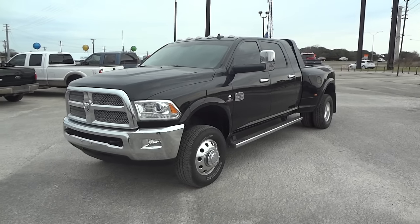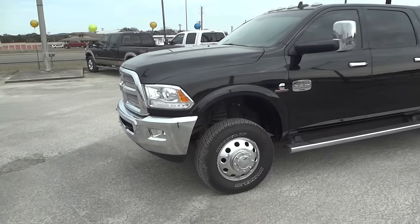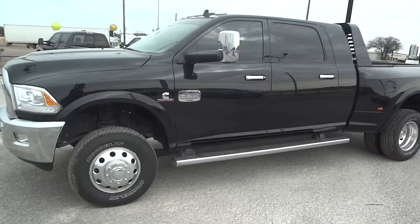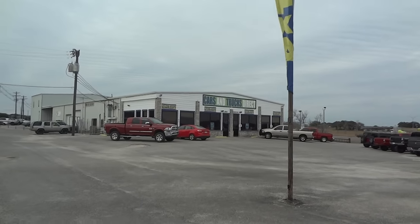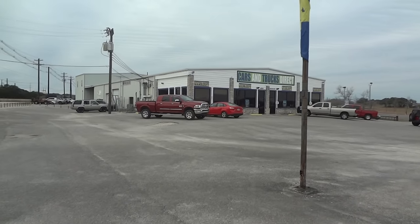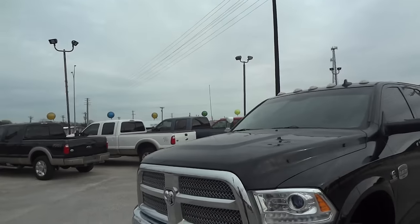Well hello YouTubers, welcome to my channel. Today's featured vehicle is this beautiful 2013 Ram 3500 Longhorn Cummins Mega Cab. It's been brought to you by Cars and Trucks Direct in Bernie, Texas. Links and contact info will be listed in the description box. So now I'll go over all the features that this truck has to offer.